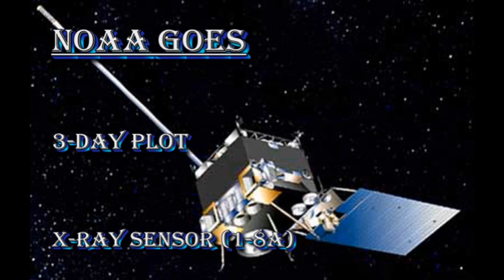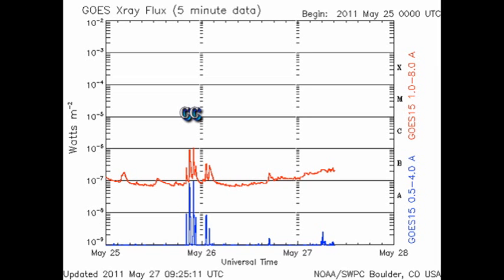But has it produced any flares as yet? Let's take a look at the GOES X-ray plot. Apart from the two C flares yesterday, the answer is no, it hasn't. However, the X-ray background has now increased to the B2 level, which is a factor of three increase over yesterday's very quiet conditions. This is due to the growth of those two regions, plus the new regions coming over the East Limb.